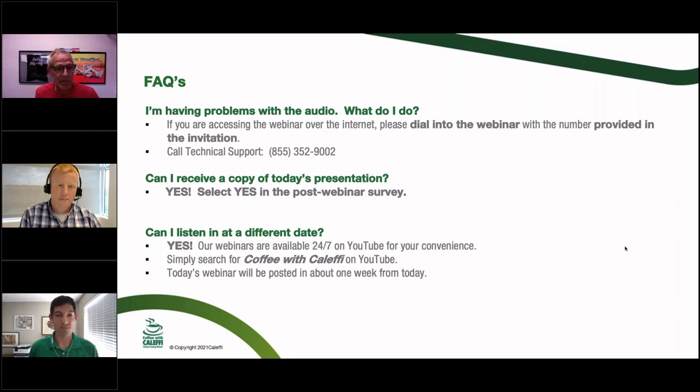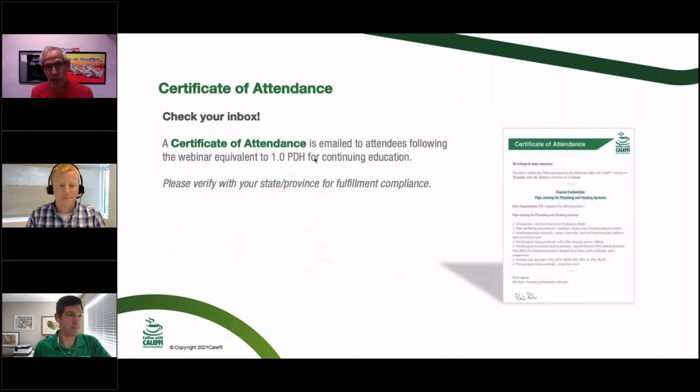If you're having trouble with the webinar, sometimes it's a connection issue. If you have video or audio problems, logging out and logging back in will often fix it. There's a tech support number for GoToWebinar if you need additional help. This will be recorded and available at a later date — it usually takes two or three days to get it converted and put up on our YouTube channel. If you check a box at the end, you'll get a certificate of attendance.